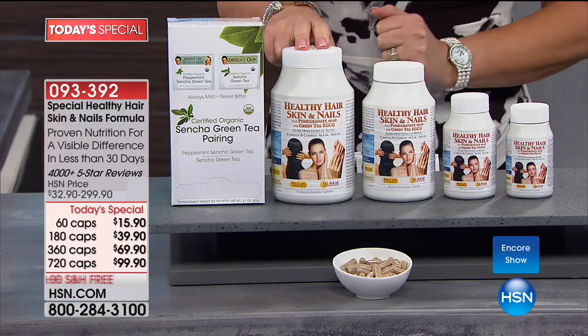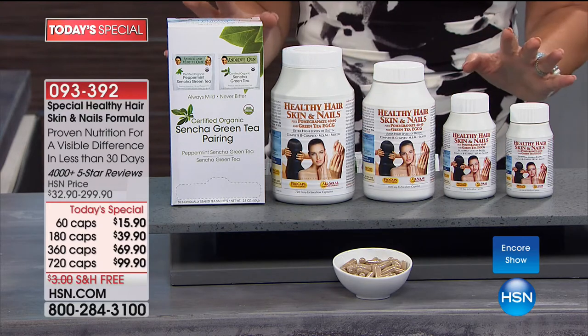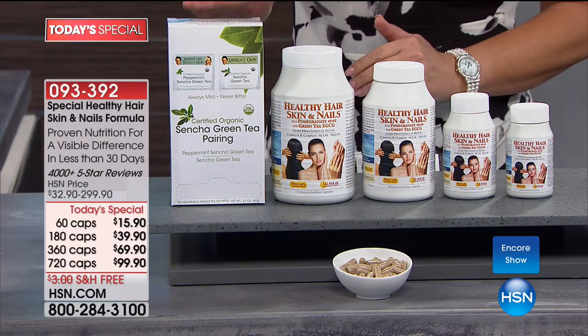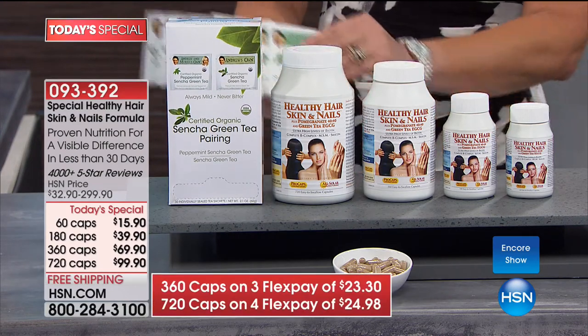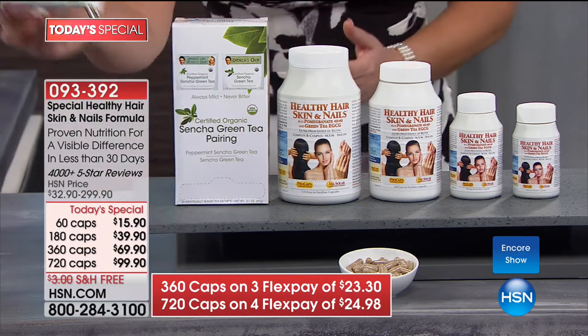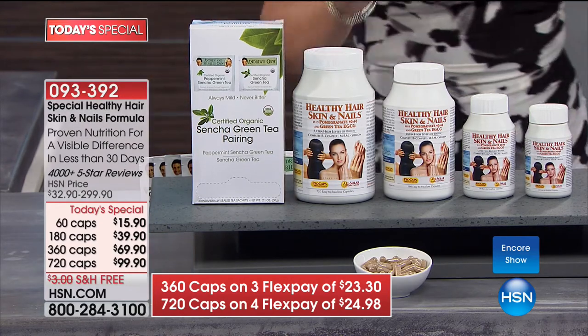On top of that, if you get the big 720-capsule supply, and most of us are because you want to stock up — if you take two a day, that's going to last you for almost a year. With the 720, you're also going to get 38 sachets of Andrew's amazing tea, including his green tea and a sampler of many other favorite tea flavors as well.